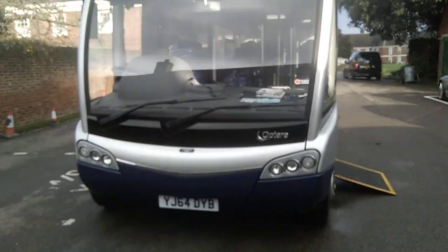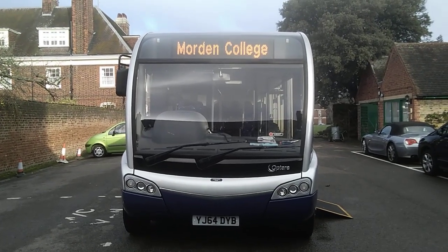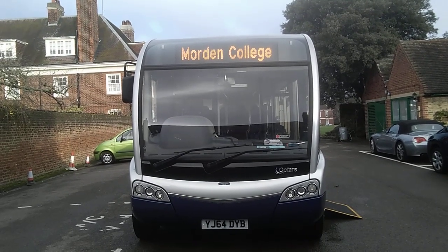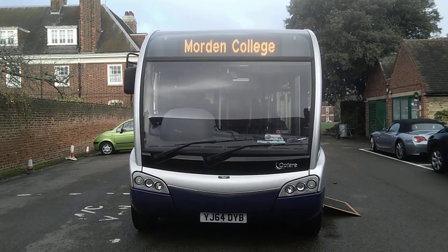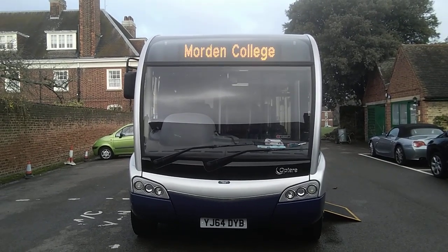So, just to recap, we have in front of us a 2014 64-plate Optare Solo M995SR, 29-seat wheelchair accessible belted service bus. Once we have decided on a price for this vehicle, it will be advertised on all our usual advertising channels.